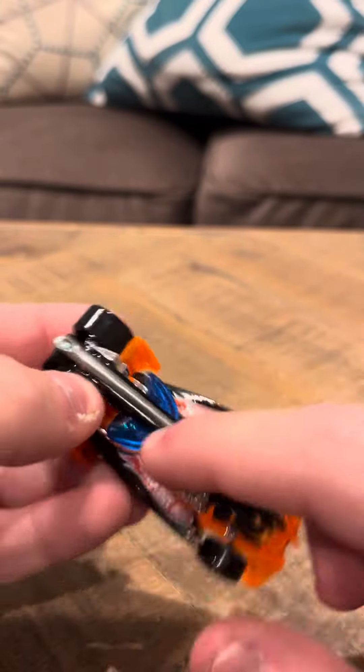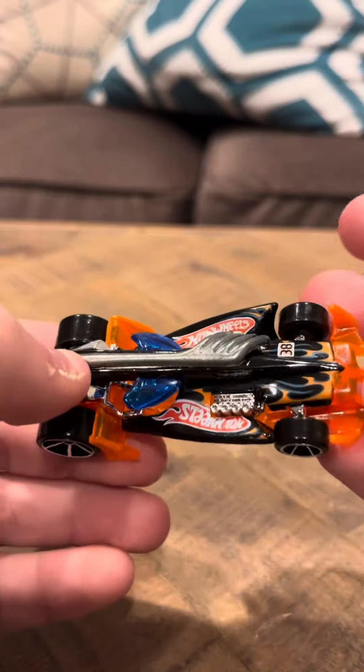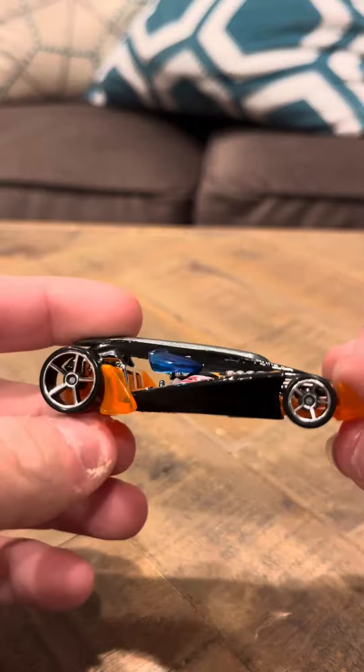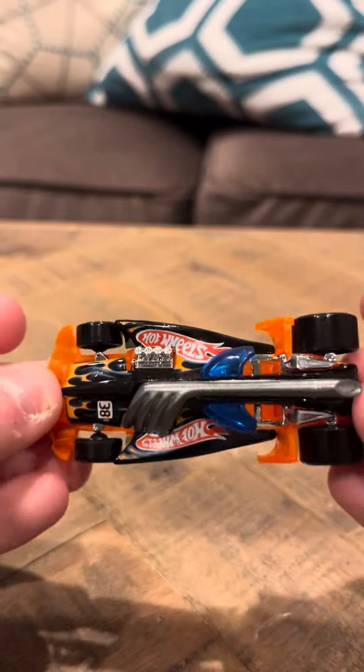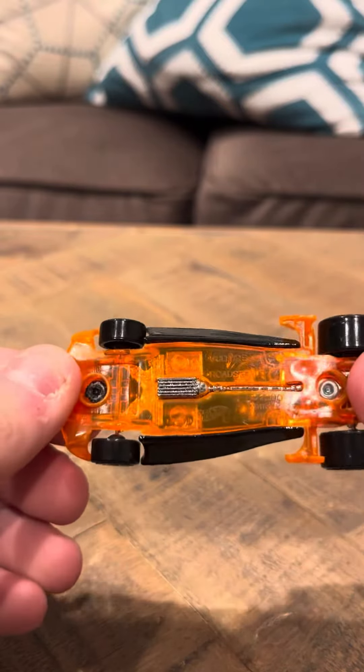It has like a weird thing in the front — I don't understand what this is, it's kind of strange, to be frank. I don't know what that thing is in the front. It's got like a nice blue window here.